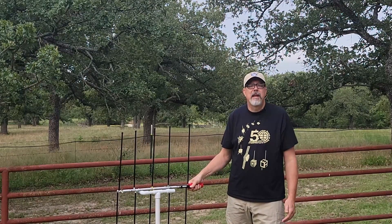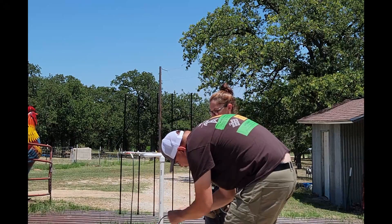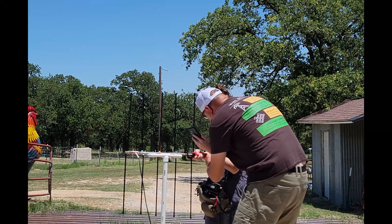Alright, well let's check it out and I hope you enjoy! Sunday, June 18th, 2023, ISS Pass, 2:32pm, 45 degrees.